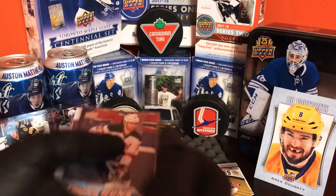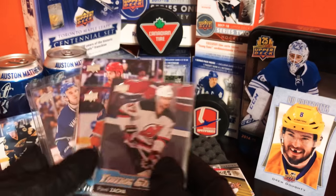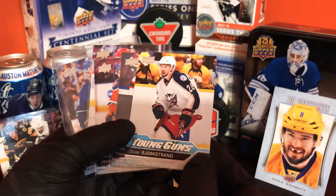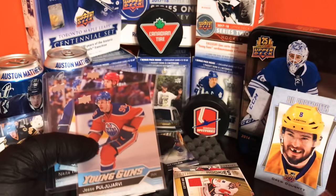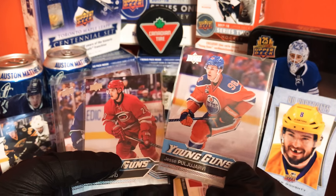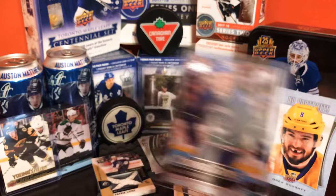All right, let's get to the Young Guns and inserts. We got four Young Guns right here: Pavel Zacha, Jesse Puljujarvi, Sebastian Aho, and Nikita Terraminen.